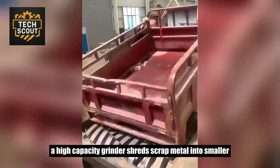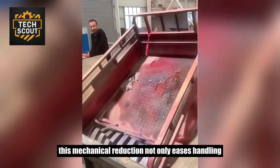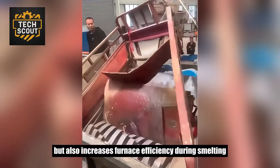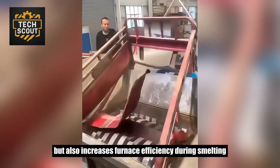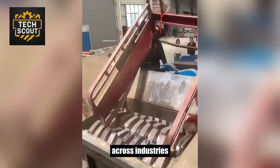A high-capacity grinder shreds scrap metal into smaller, processable fractions. This mechanical reduction not only eases handling but also increases furnace efficiency during smelting, ensuring a closed-loop recycling system that reduces waste across industries.